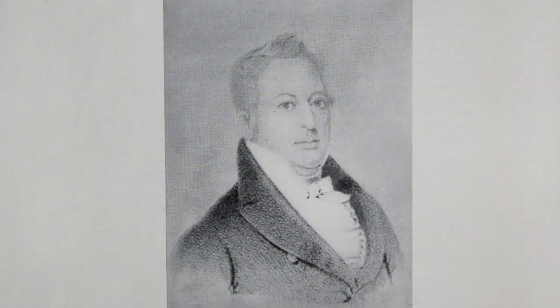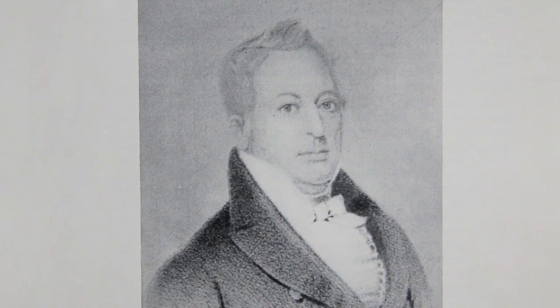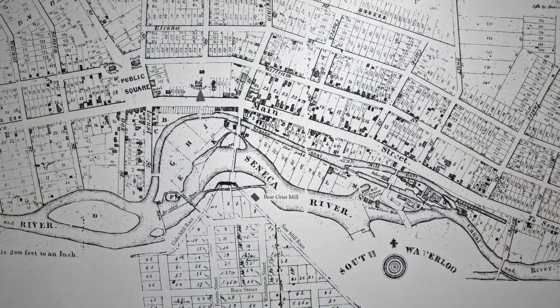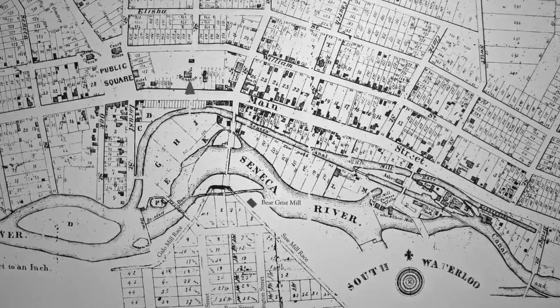In 1807, Elisha Williams of Hudson, New York, purchased land on the north side of the river. He and his agent, Reuben Swift, developed the north side of the village. In 1816, residents gathered to adopt a new name for the village on both sides of the river. The name Waterloo was chosen to honor the victory of Wellington over Napoleon the previous year.